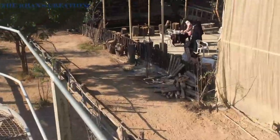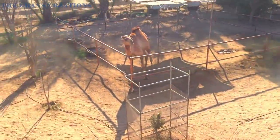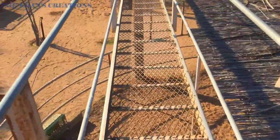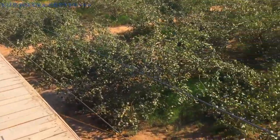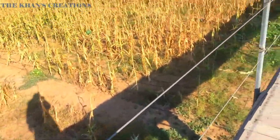This is the sky walk, which is over the petting zoo, from where you can see the horse, donkey, emu, and camel. It was a little bit scary but quite fun. The second sky walk was between two fields — one with fruit bearing crops and the other with corn.